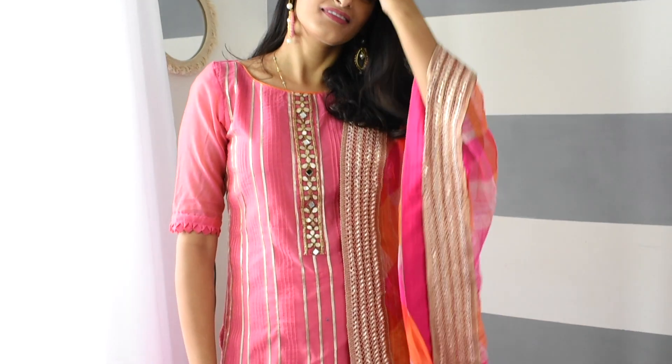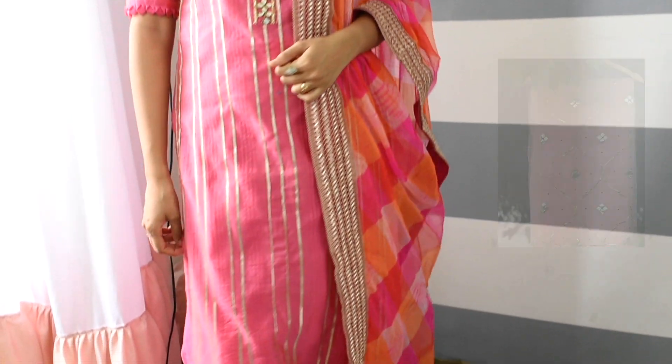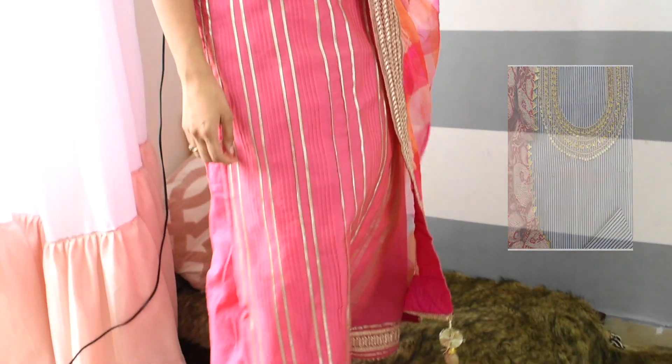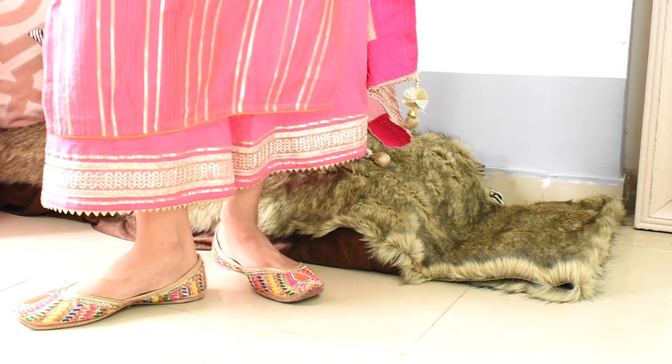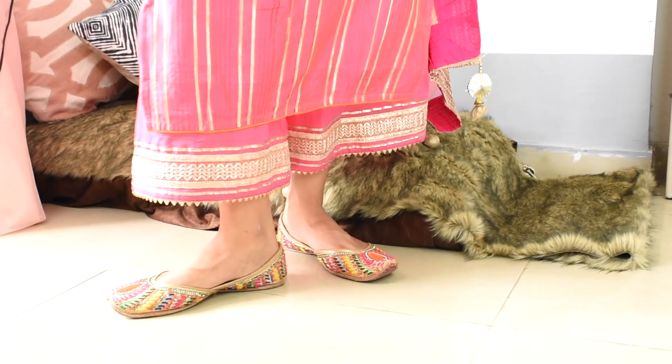Gota Patti is a huge trend this season. In Delhi markets you can find suits, kurtis, and lehengas — all kinds of Gota Patti options. I have worn this rose pink color Gota Patti suit and I have used Gota Patti laces just to enhance the whole outfit.